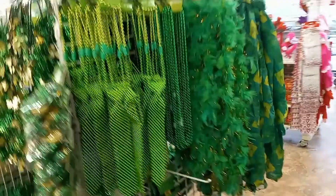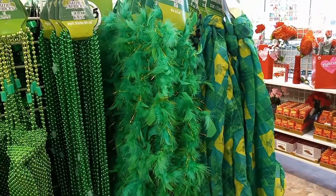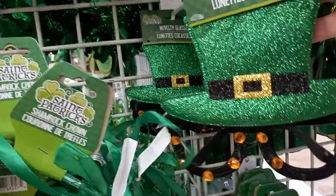St. Patrick's Day! There's big ties, scarves, bubbles, and sunglasses. Look at that — a hat with sunglasses. I like that.